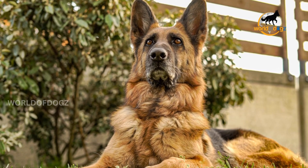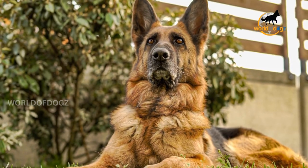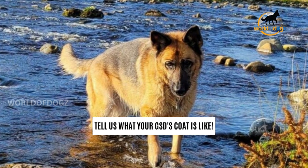And yes, finally, we have come to the end of this video where we have explained everything about coats, coat patterns, and markings. Tell us what your GSD's coat is like.